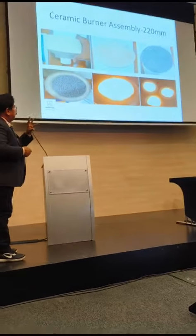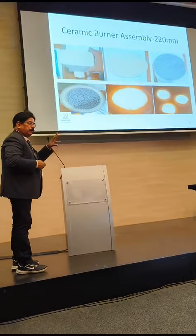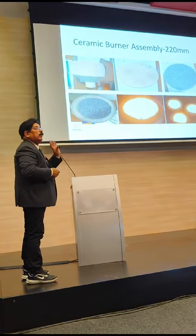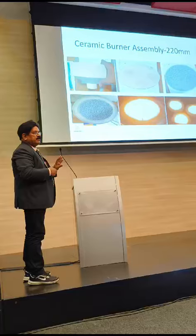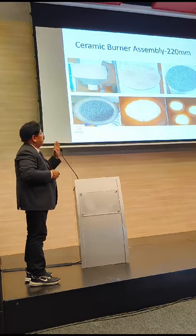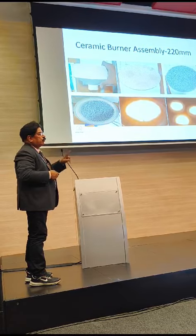We can fix three burners on one assembly. For commercial applications and for domestic applications we can keep one alpha, two alpha.